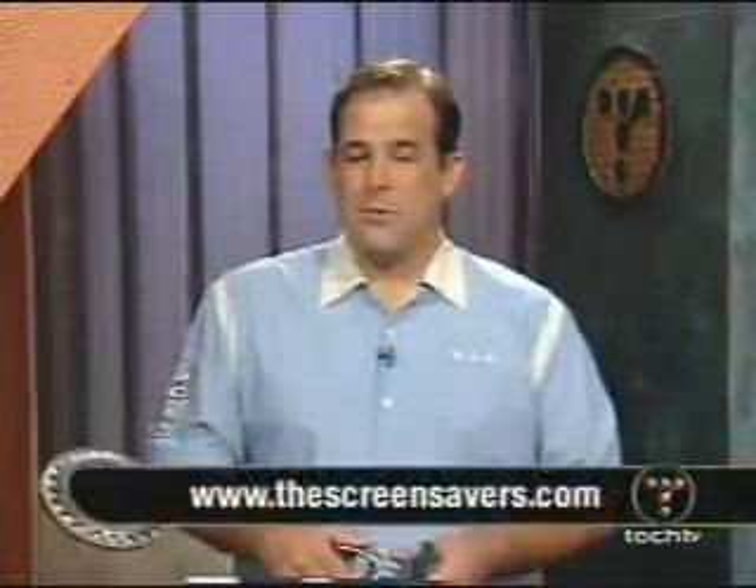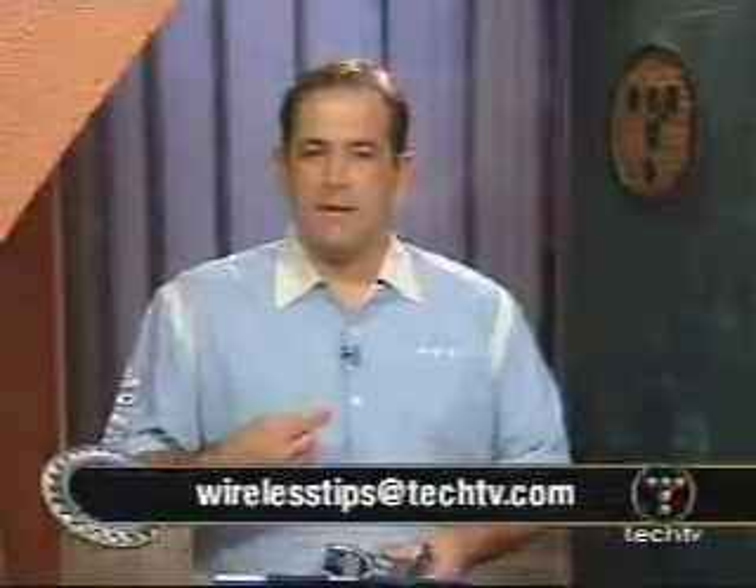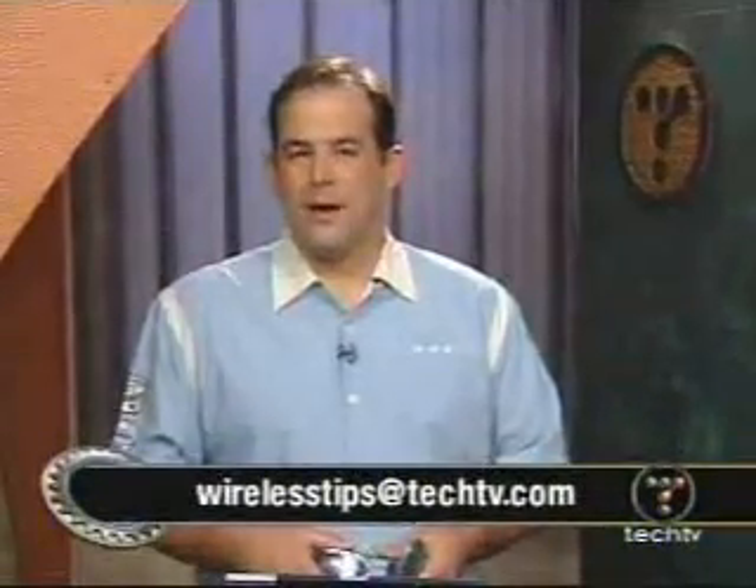If you'd like more information about this tip or any of the other wireless and mobile tips we've done, head over to thescreensavers.com. And if you have a question or tip, send them straight to me at WirelessTips@TechTV.com, and I'll try to help you out right here on the air.